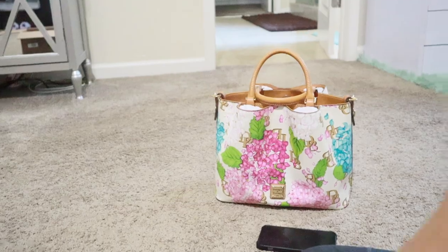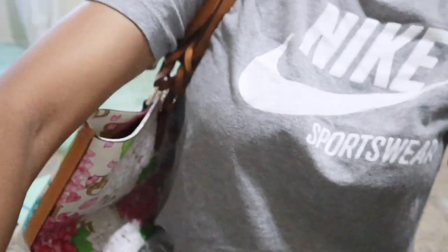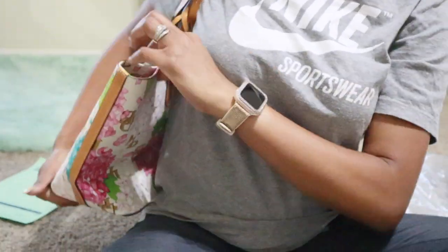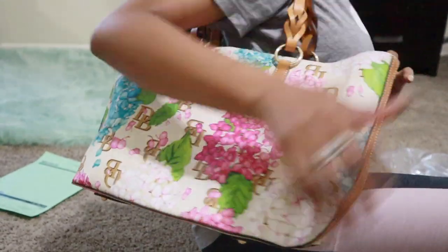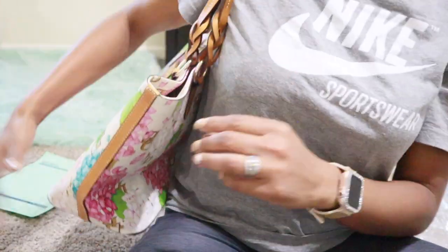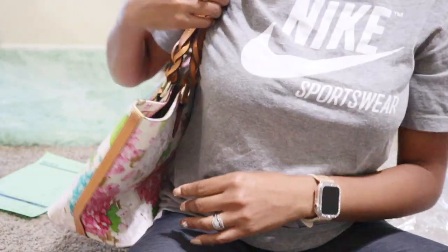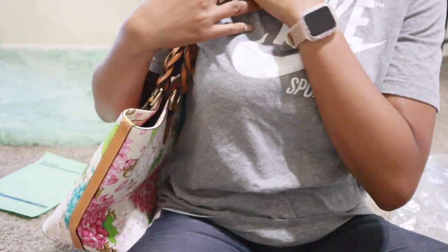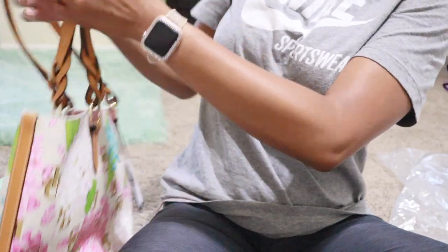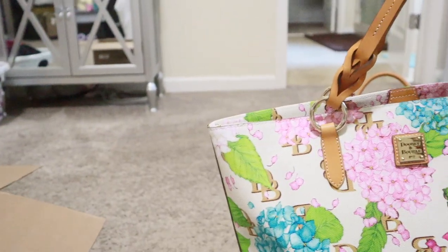Let me slip it on my shoulder real quick so y'all can see too - sorry I don't mean to make y'all dizzy, but since I'm sitting on the floor I can try to put it on. It's definitely weighted - it's not a light bag - it's definitely going to still be a little heavy with my stuff in it, but at least I've got shoulder support versus it being a hand carry. I'm going to put my stuff in it to make sure I'm making the right decision.